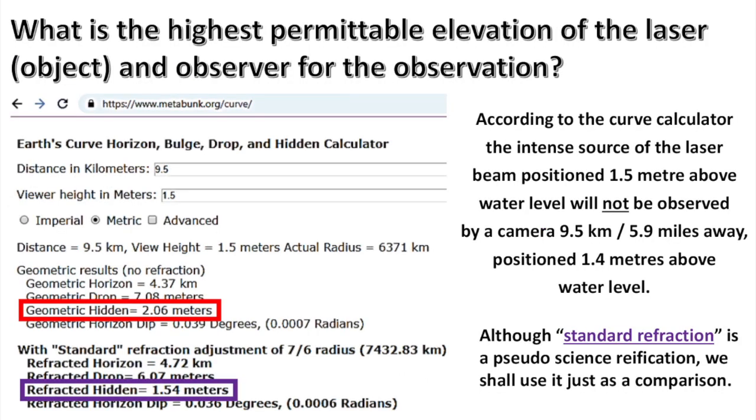What is the highest permissible elevation of the laser, object, and observer for the observation? According to the curve calculator, the intense source of the laser beam positioned 1.5 meters above the water level will not be observed by a camera 9.5 kilometers or 5.9 miles away, positioned 1.4 meters above the water level. Geometric hidden: 2.06 meters. Refracted hidden: 1.54 meters. Although standard refraction is a pseudoscience reification, we shall use it just as a comparison.